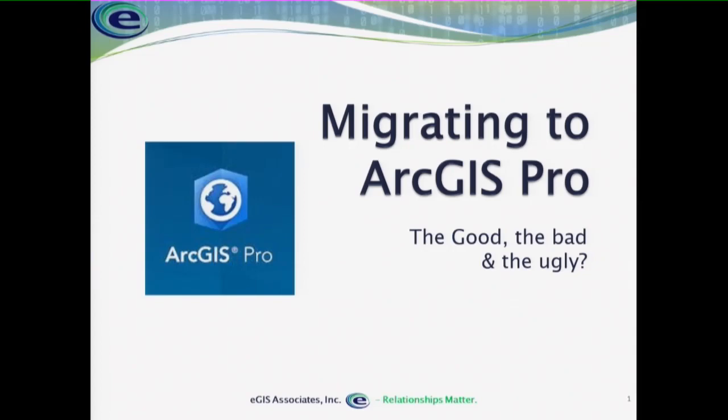What I hope to do today in talking about Pro is go over some basics. We'll talk about some of the installation requirements, some of the changes you can expect from ArcMap, give you some recommendations on hardware, and then I'll dive into some live demo stuff. So when you see it crash, you'll know that's just what it does.